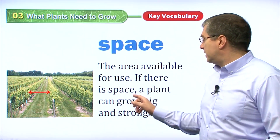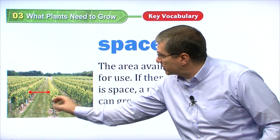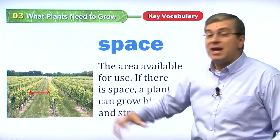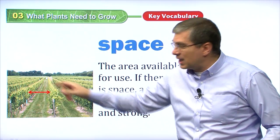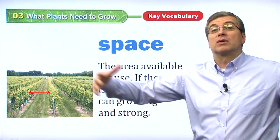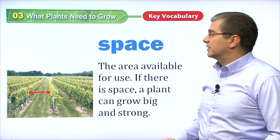If there is space, a plant can grow big and strong. If there's enough space between the plants, these plants can grow very large. And if you think about the trees in the background, they need a lot more space. If a small tree is trying to grow and there are too many trees around it, that small tree cannot grow very well. It needs more space to grow big and strong. So that is space.